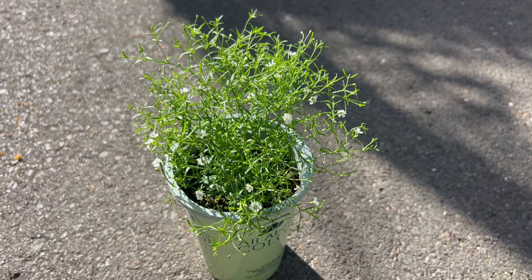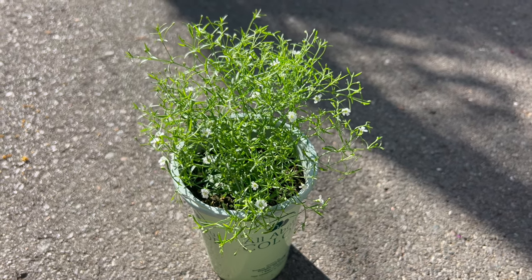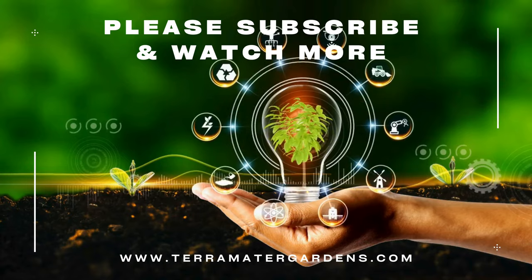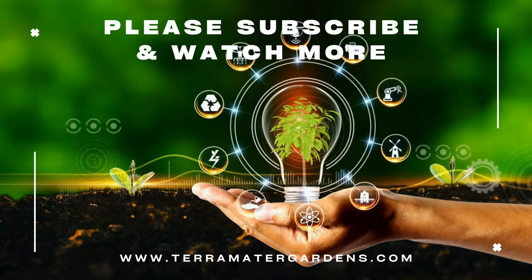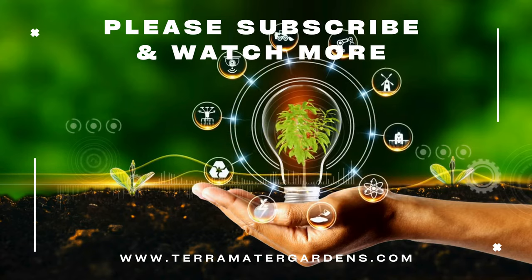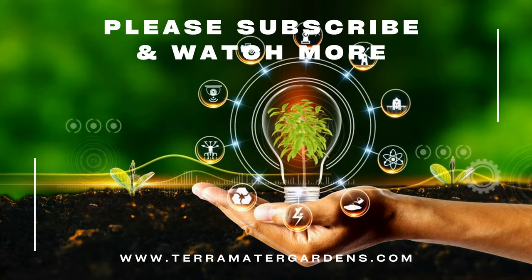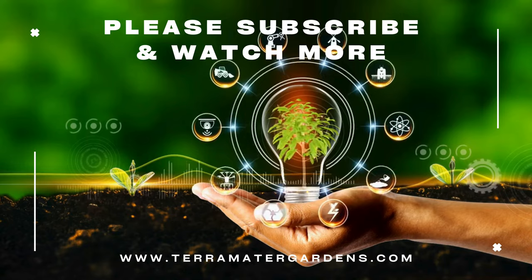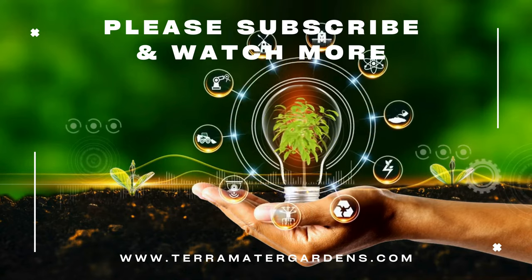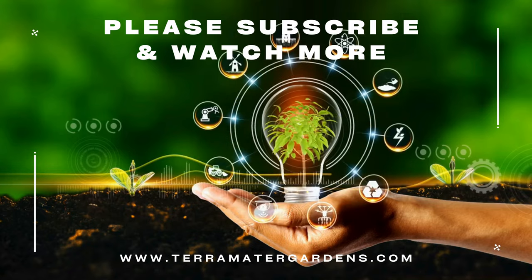Baby's Breath Gypsy White is valued for its versatility and is commonly used in both garden and floral applications. Gardeners can plant it as a border plant, massed in drifts, or grown as a filler in mixed perennial beds. Its airy blooms also make it an excellent choice for cutting gardens where it can be harvested for fresh or dried flower arrangements. Additionally, Gypsy White is a favorite among brides and florists for creating romantic, ethereal bouquets and centerpieces.